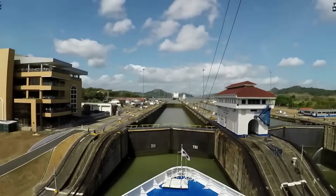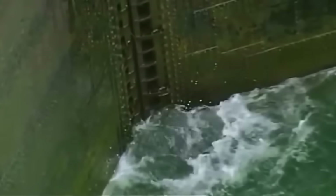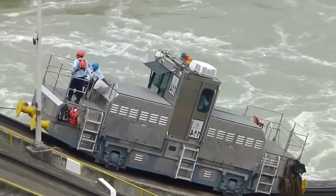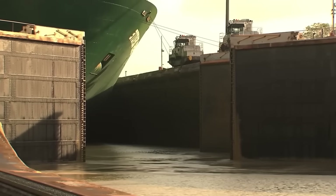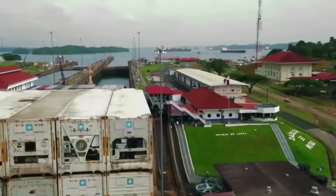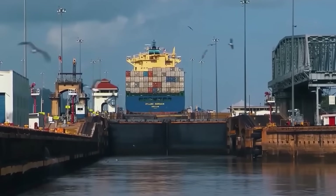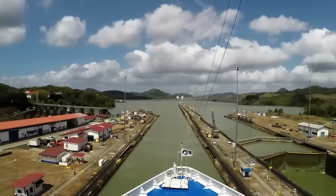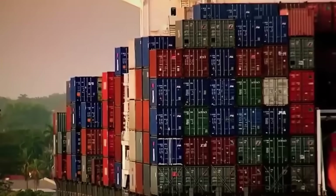Once the ship is raised, the locomotives move to the next chamber and the 680-ton gates open. The ship must still rise 18 more meters, so it enters the middle chamber where the process is repeated. This continues until the ship reaches the lake level, 26 meters above the Atlantic. The moorings are released and it proceeds toward Gatun Lake. The first phase of the journey through the Panama Canal is complete, but it's 1 p.m. and there are only five hours of daylight left to navigate the canal's dangerous stretches.